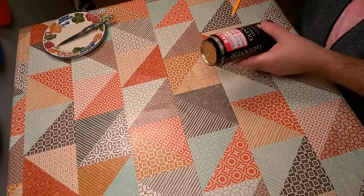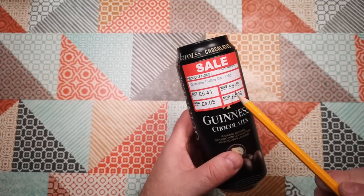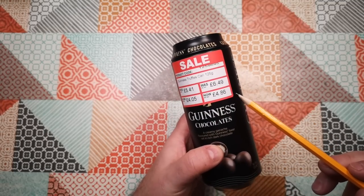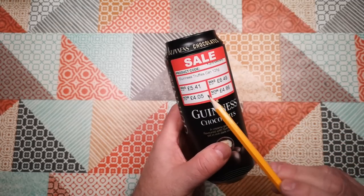One thing that is weird is this sale label. This little segment was recorded before all the others, which is why the label is still on the can. It was $5.41, now $4.05. It was $6.49, now $4.86. Except these are ex-VAT prices and these are including VAT prices, so this has got tax in it and that hasn't.